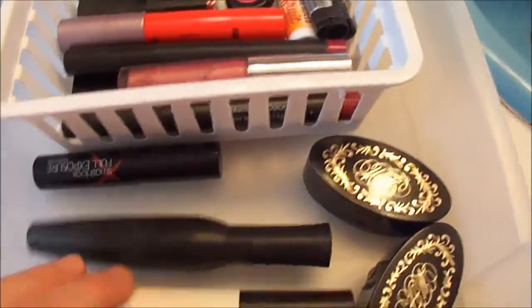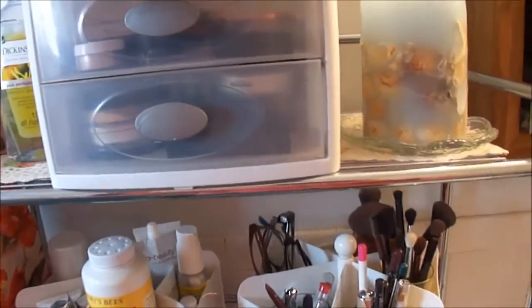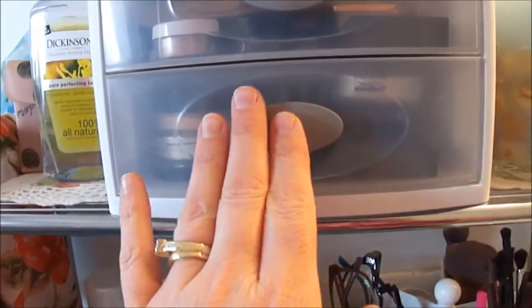And then the last thing I do in the morning is put on my mascara and lipsticks. So that's just a simple way to organize everything — do it by categories, one step at a time, so it stays organized in the morning.